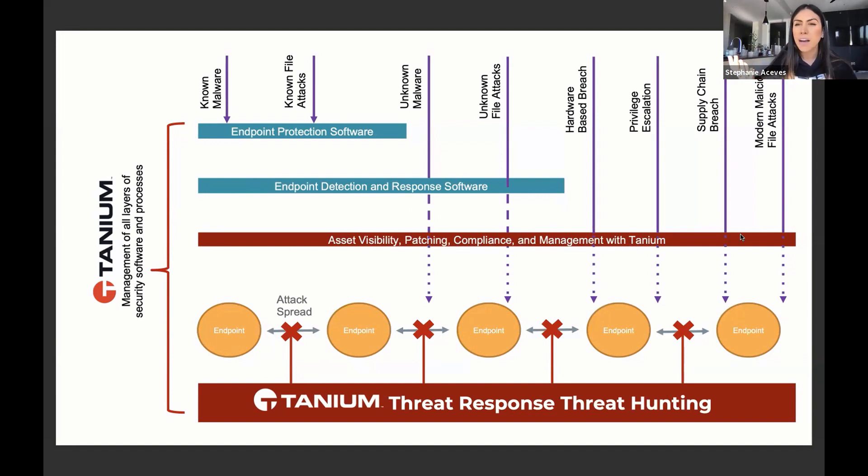I use the words very intentionally — a holistic platform approach — because we're going to start with that preventative or more preparation piece of security. This is your hygiene: patching, updating applications, making sure your hardening guidelines are actually being respected. Up at the top we have known malware and known file attacks — that's kind of like your AV, what you're blocking against. Anything that's already got a signature, that's going to be that first tool set.